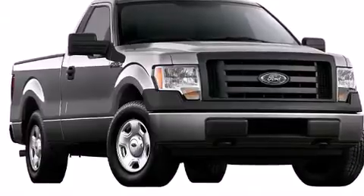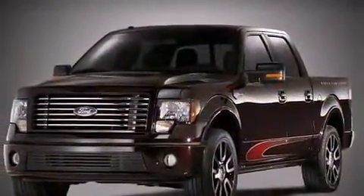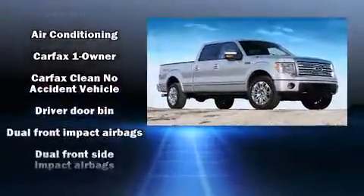Ford infused the interior with top-shelf amenities such as variably intermittent wipers, a rear-step bumper, and one-touch window functionality. Audio features include an AM-FM radio and four well-positioned speakers.